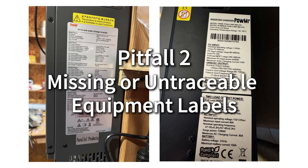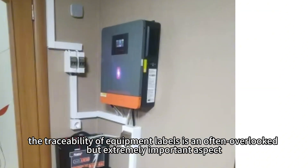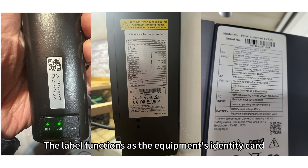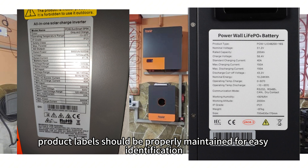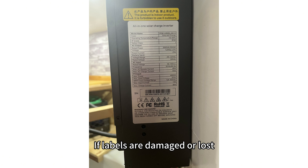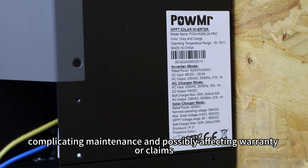Missing or untraceable equipment labels. In the installation and operation of photovoltaic systems, the traceability of equipment labels is an often overlooked but extremely important aspect. The label functions as the equipment's identity card, carrying key technical parameters, safety information, and serial number. During installation, product labels should be properly maintained for easy identification, reference of technical parameters, and troubleshooting. If labels are damaged or lost, it could make it difficult to identify the equipment, complicating maintenance and possibly affecting warranty or claims.